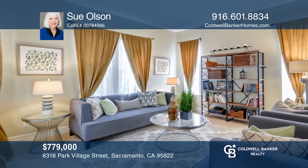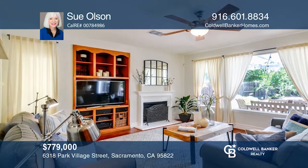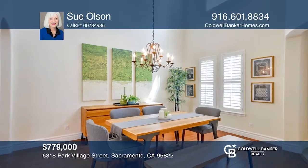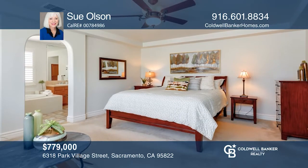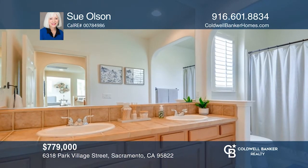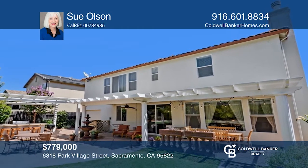This stately home features high ceilings, a tiled turret entry, a living room, a dining room, and a den. The family room with a fireplace opens to the kitchen, featuring a tiled island, pantry, gas cooktop, built-in oven, and dishwasher. The master suite offers a sitting area and a large bathroom with dual sinks, a large tub, shower, and a walk-in closet. The backyard comes with covered patios, a built-in barbecue island with a refrigerator, fruit trees, and landscaped gardens. Take the first step to buying your new home by calling Sue Olson.